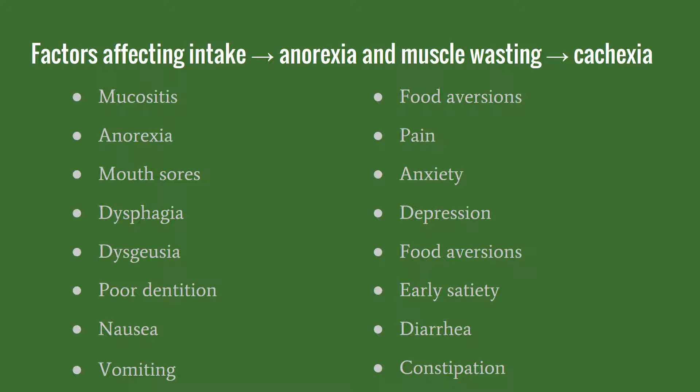This slide is a brief list of some of the factors affecting intake which can lead to the muscle wasting, which is the primary characteristic of cachexia. Most of these side effects are caused from the chemotherapy and radiation treatment. It is important to assess each patient and ask them if they're experiencing all of these different side effects to determine if they're able to get the intake they need to prevent cachexia from occurring.